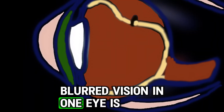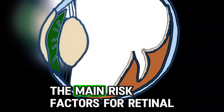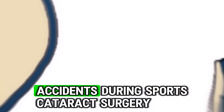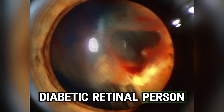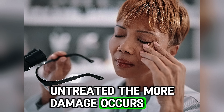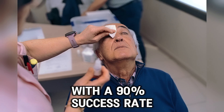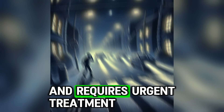Blurred vision in one eye is also common. Usually it is painless, but vision deteriorates quickly. The main risk factors for retinal detachment include high myopia, trauma, accidents during sports, cataract surgery, ageing especially after 40, and diabetic retinopathy. Retinal detachment often leads to permanent vision loss in the affected eye. The longer the detachment is left untreated, the more damage occurs, making vision recovery less likely. Early intervention generally results in good outcomes with a 90% success rate in retinal reattachment surgeries. Retinal detachment is an emergency condition and requires urgent treatment.